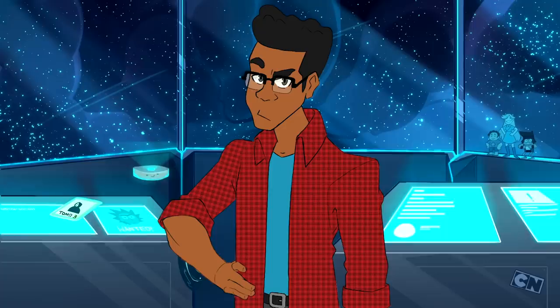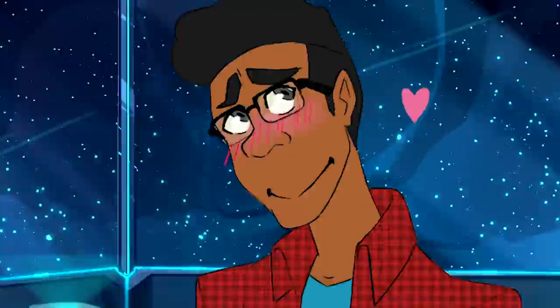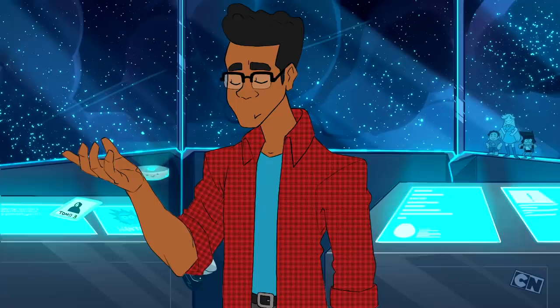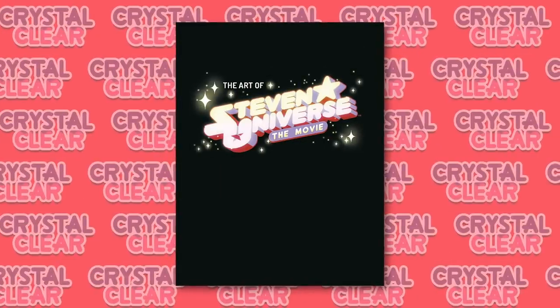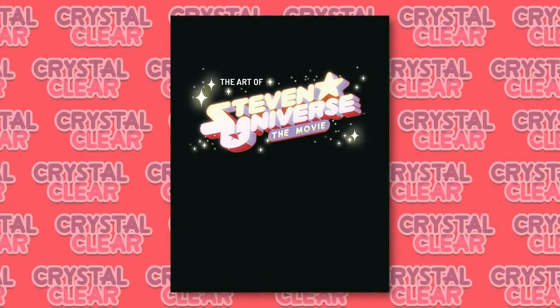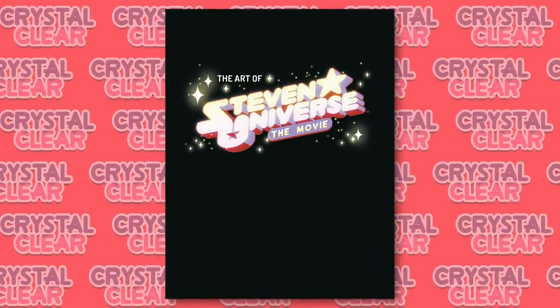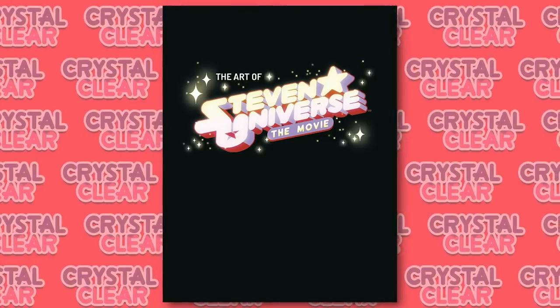While we're still a ways away from the film actually coming to our television screens — and hopefully some limited theater screenings, please tweet Cartoon Network that you want this — we recently got some news that may give some insight on the film. An art book for the movie, properly titled The Art of Steven Universe: The Movie, has been announced to release in the fall, presumably around the time the movie comes out, probably after to avoid spoilers.